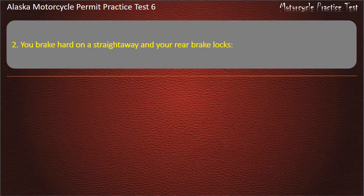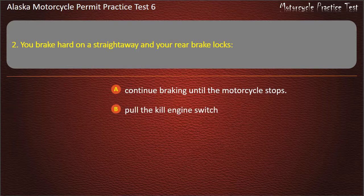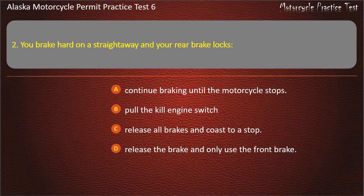Question 2. You brake hard on a straightaway and your rear brake locks. Options: Continue braking until the motorcycle stops; Pull the kill engine switch; Release all brakes and coast to a stop; Release the brake and only use the front brake. Answer: Continue braking until the motorcycle stops.